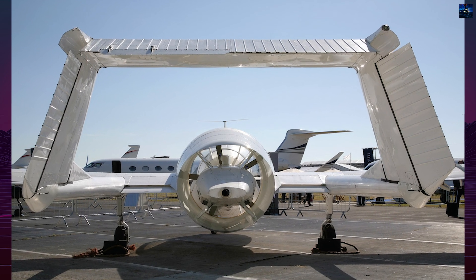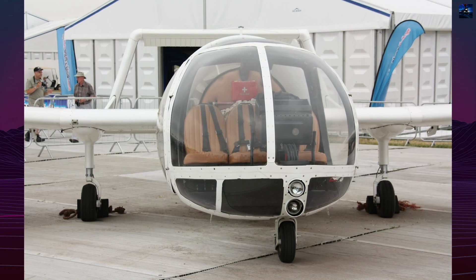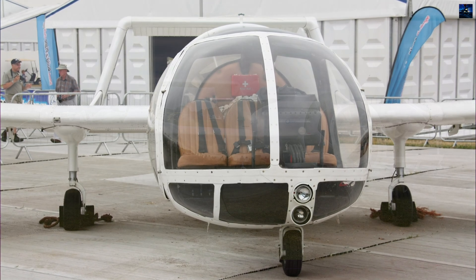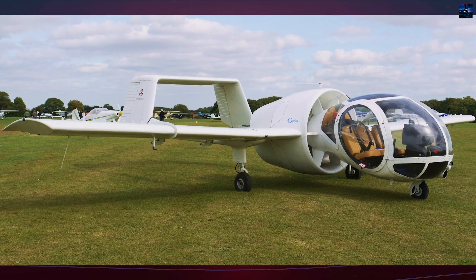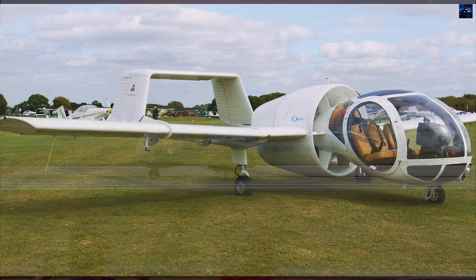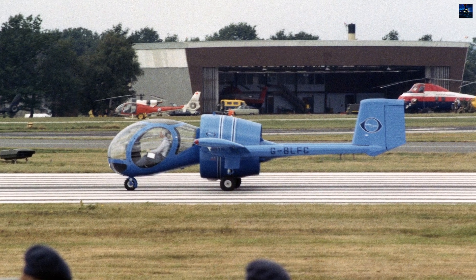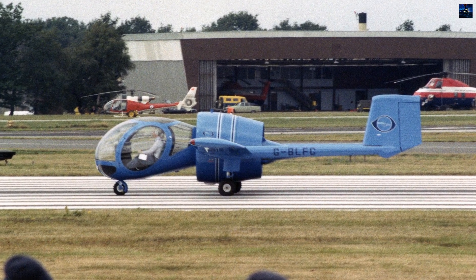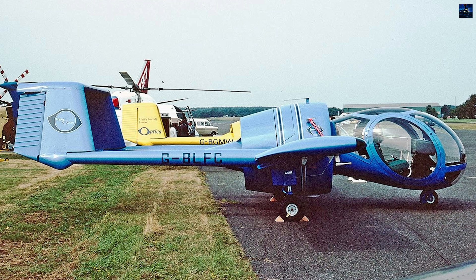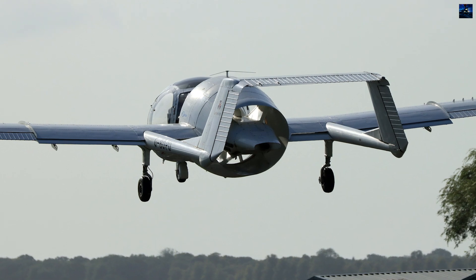This unique propulsion system, combined with its quiet operation, earned the Optica recognition as one of the world's quietest aircraft. Despite its promising start, the Optica faced significant challenges. Initial production was established at Old Sarum Airfield in Wiltshire, and the first customer delivery occurred in 1985 after achieving United Kingdom Civil Aviation Authority certification. However, financial difficulties led to the company's restructuring, and a devastating arson attack in 1987 destroyed much of the production capability, including several completed aircraft.